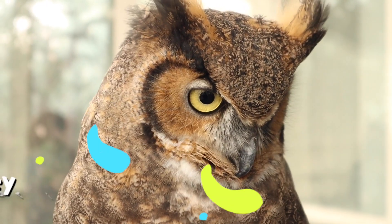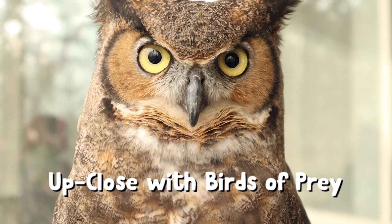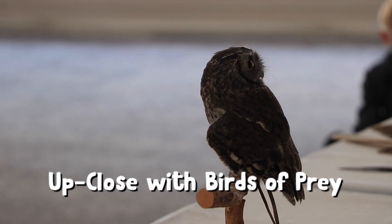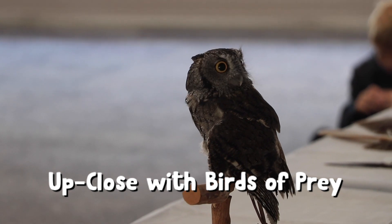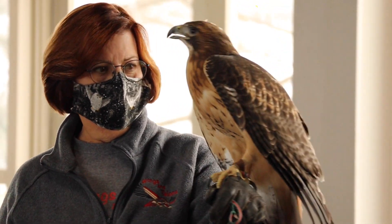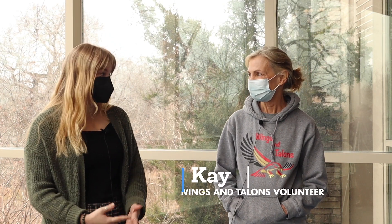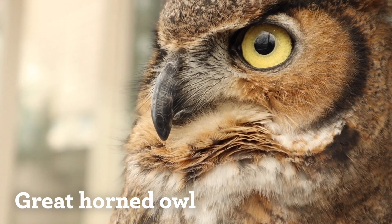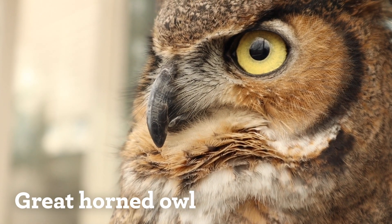So let's ask the experts to find out more. Hi Kay, I'm so excited that you're here with us today and I'm super excited to ask you some questions about our great horned owl here. The first thing I've noticed is how big her eyes are. Is that common for all birds of prey or is that unique to this owl?